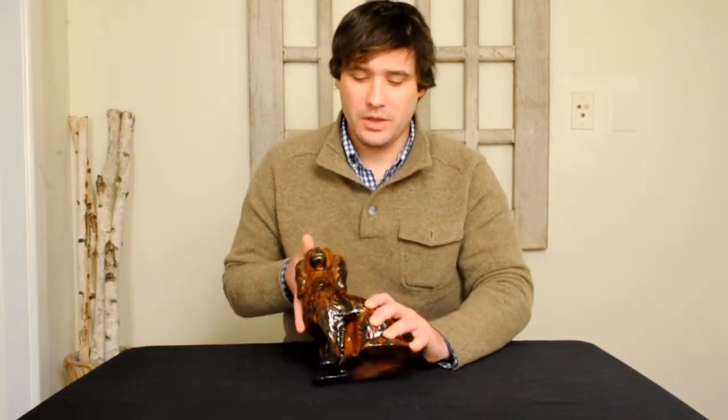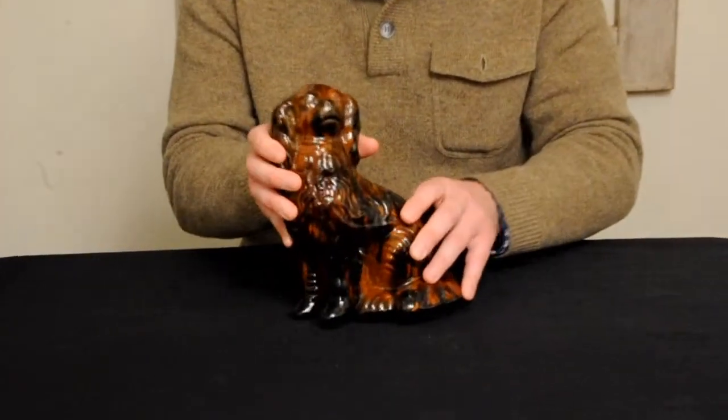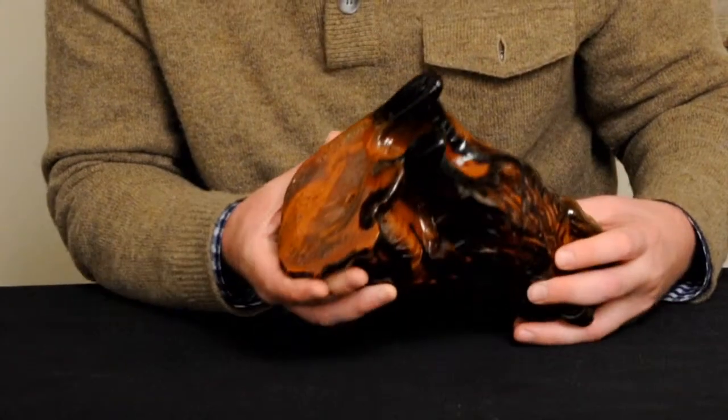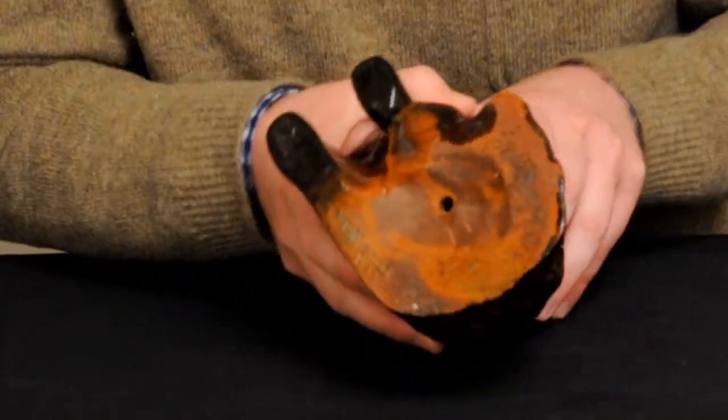This happens to be an example by Solomon Bell. And of the spaniels known, from our experience, Solomon's are the rarest.